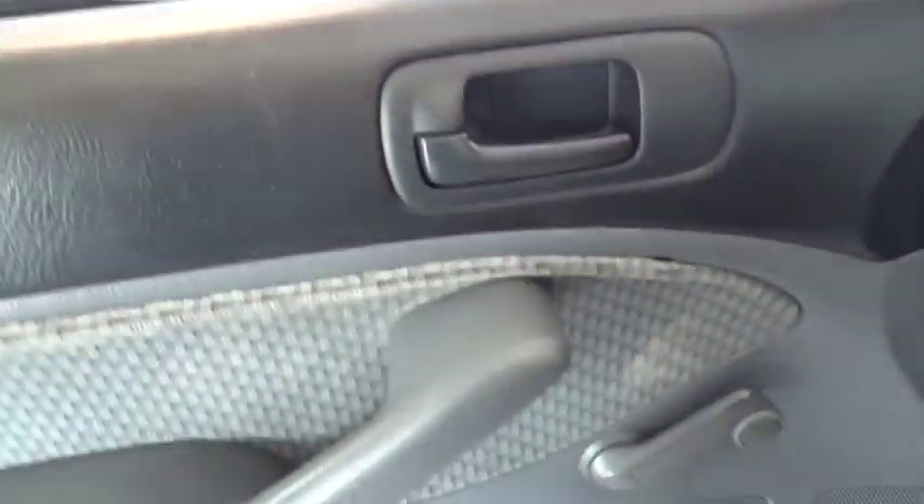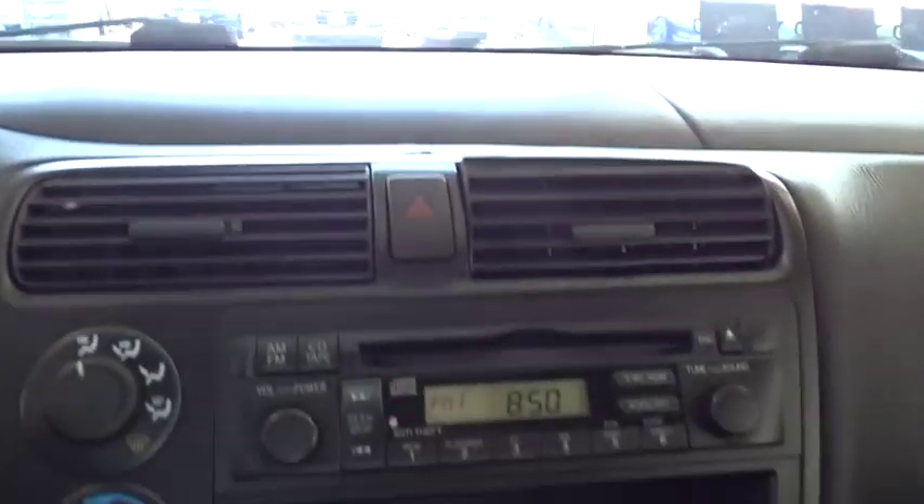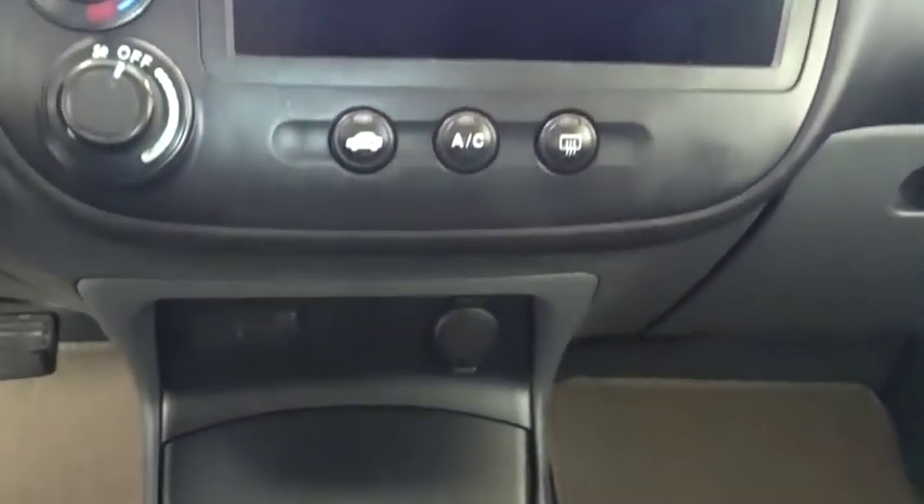CD player, front disc, rear drum brakes, power outlet, emergency trunk release, remote trunk release, driver vanity mirror, passenger vanity mirror, pass-through rear seat, steel wheels, engine immobilizer, wheel covers.